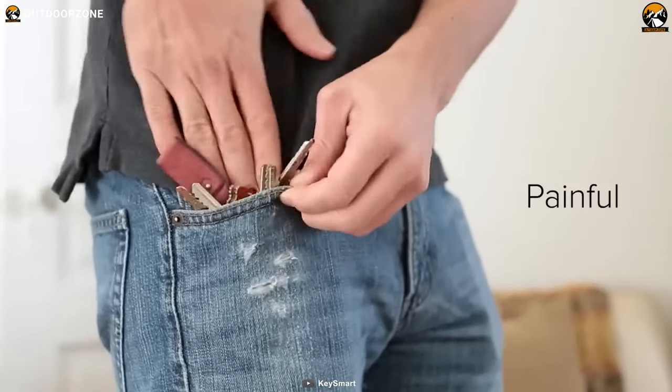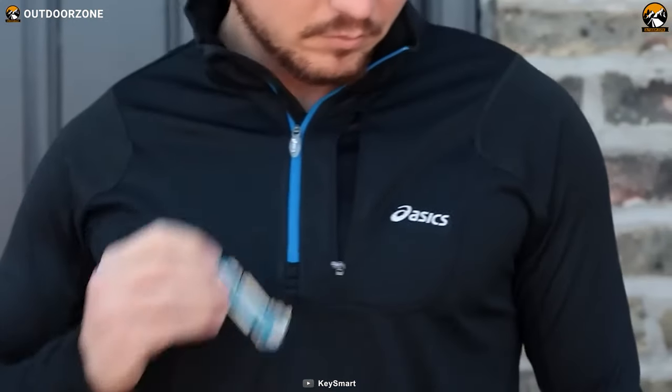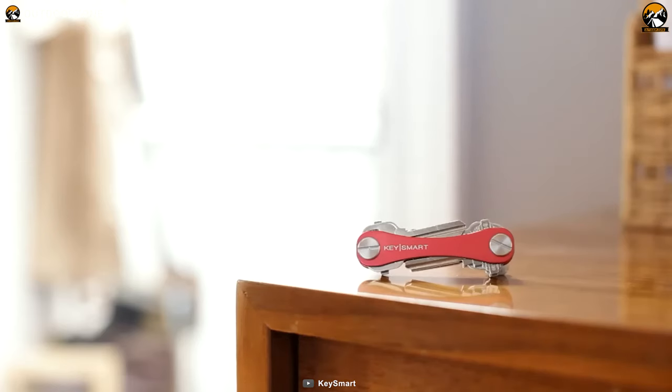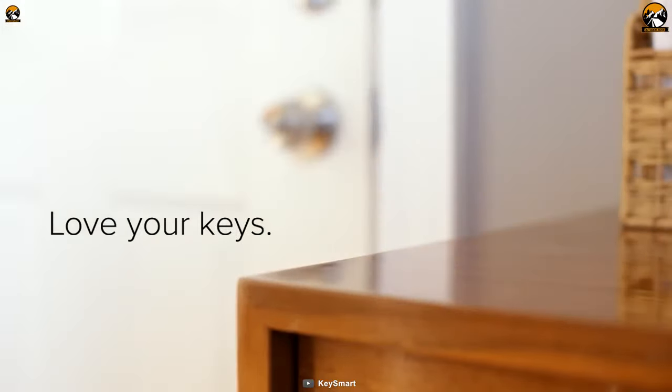Say goodbye to fumbling around in your pocket or purse looking for the right key, and hello to the convenience and organization that KeySmart Original provides. Whether you are at work, on a run, or out and about, KeySmart Original ensures your keys are always within reach and never a hassle.